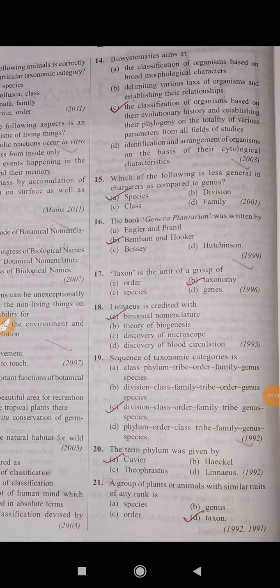Question number 14: Biosystematics aims at — the correct answer is C — the classification of organisms based on their evolutionary history and stabilizing their phylogeny on the totality of various parameters from all fields of studies.